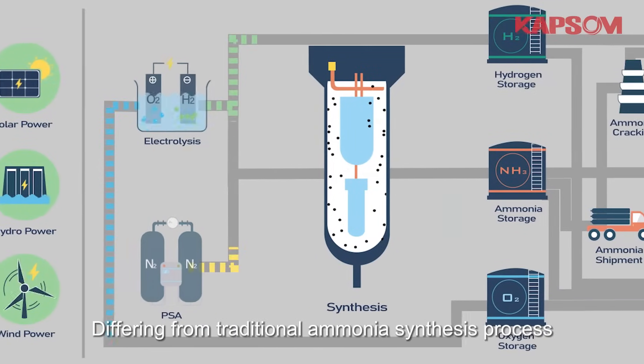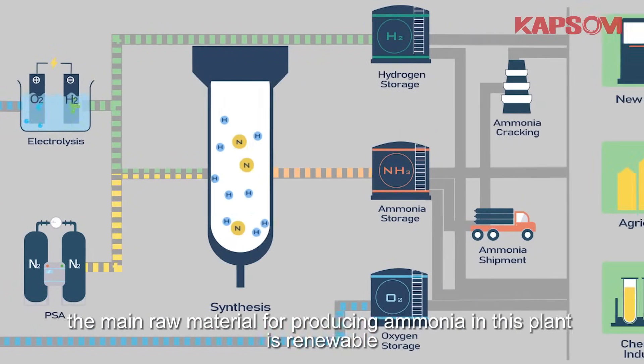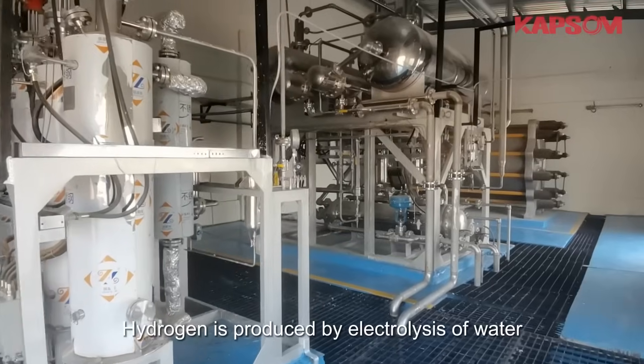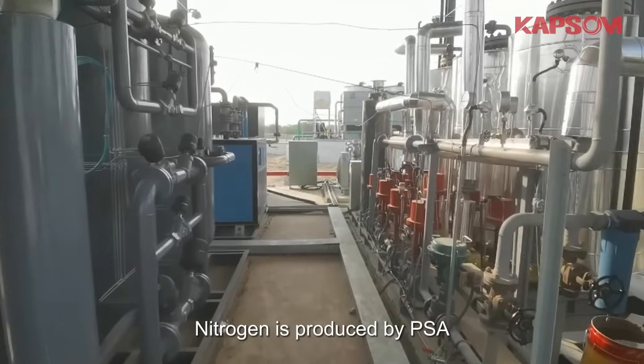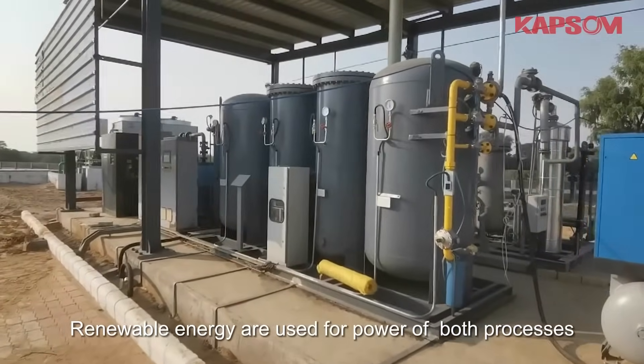Different from traditional ammonia synthesis process, the main raw material for producing ammonia in this plant is renewable. Hydrogen is produced by electrolysis of water. Nitrogen is produced by PSA. Renewable energy is used for power of both processes.